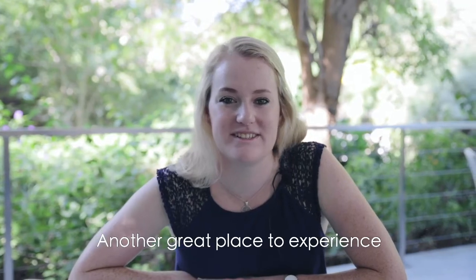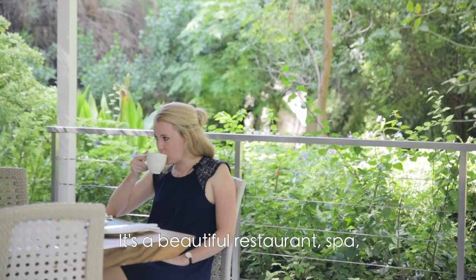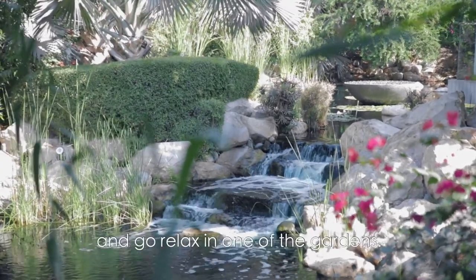Another great place to experience nature and the outdoors is at a place called The Farm at El Barari. It's a beautiful restaurant and spa, and next door there's also a place called Nature Escapes, where you can get a picnic basket and go relax in one of the gardens.